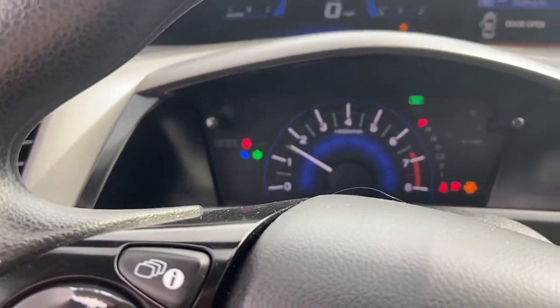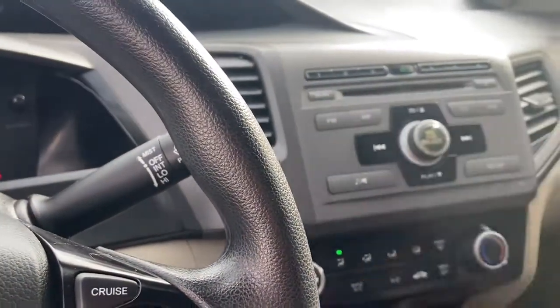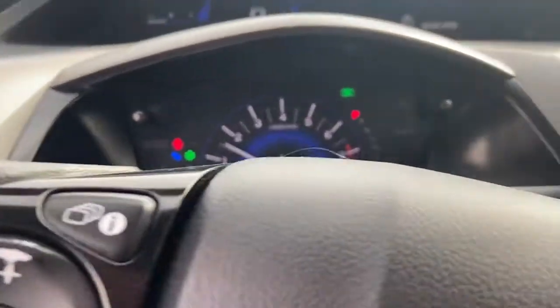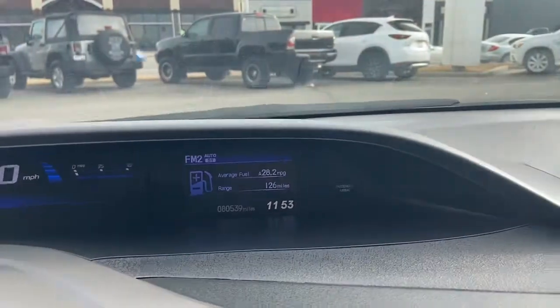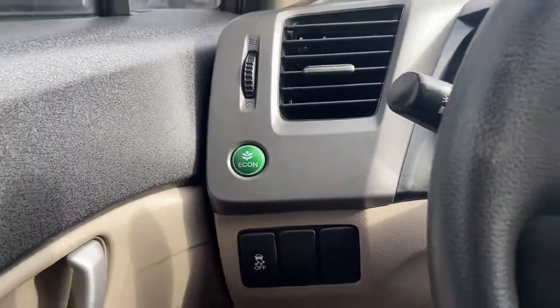Car starts right up, no problem. AC blows. No check engine lights or anything like that. Looks like we've got about 80,000 miles on the vehicle. We have our eco mode to be a little bit more fuel efficient than we already are.